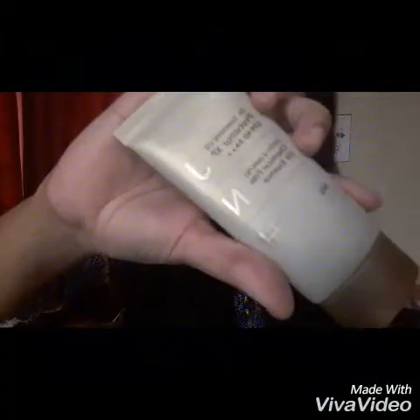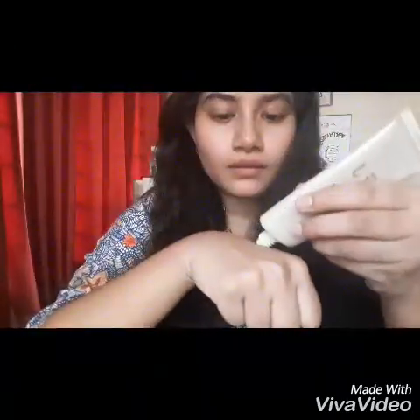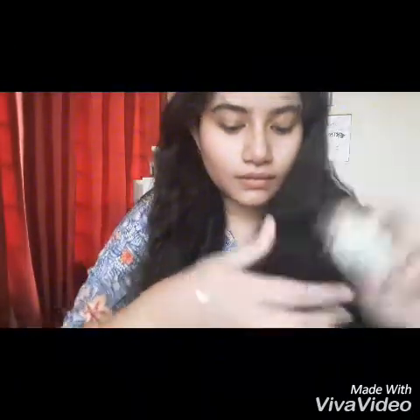Hello, my lovely viewers! If you have been following me on social media for quite some time, you know I'm a huge sunscreen junkie. I believe sunscreen is a must-have skincare item for everyone, regardless of age and gender. Sunspots, tanning, and premature wrinkles are all caused by excessive sun exposure.